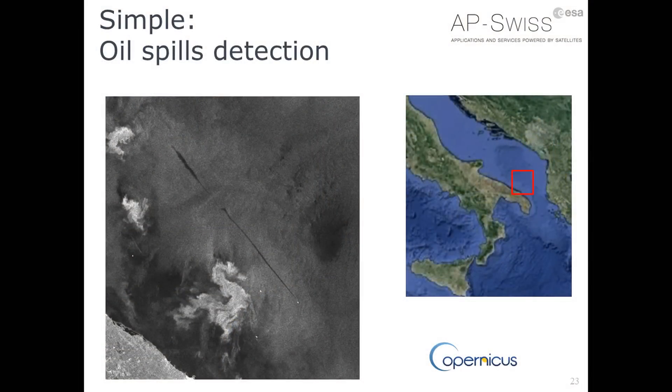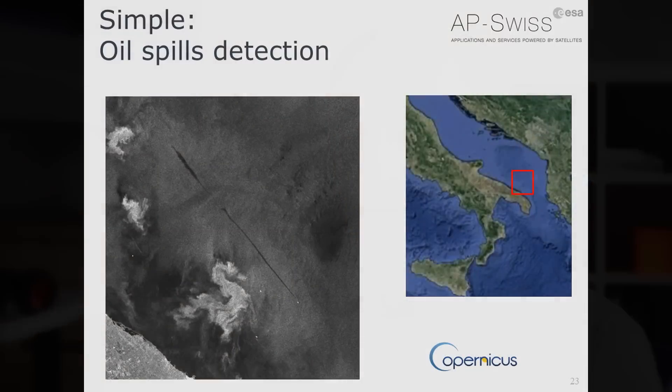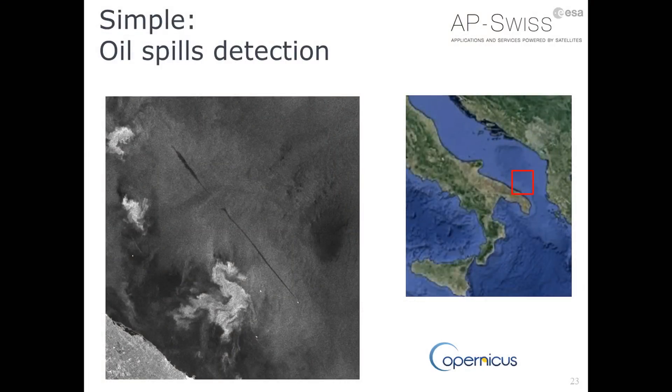This is a simple detection example with no big processing. It's an oil spill detection visible on radar images of the Adriatic Sea close to Italy. The bright spot on the black image is a ship, and behind it is a long black trail likely to be an oil spill. It appears black because the oil, due to its viscosity, flattens the sea surface, reducing radar backscattering. It's essentially direct detection that Coast Guards can act upon.